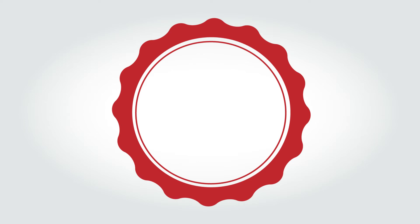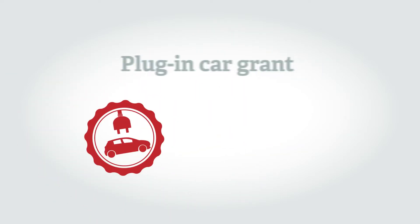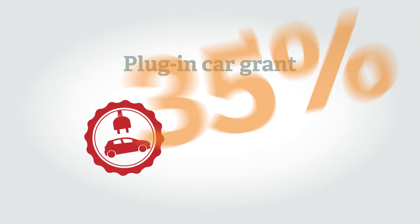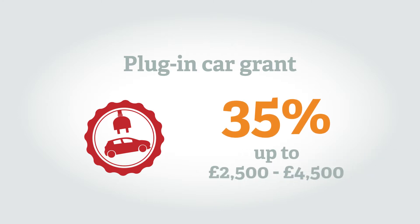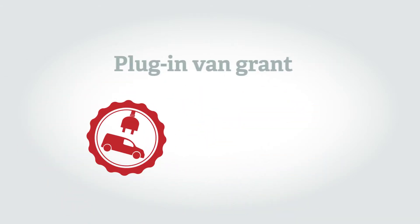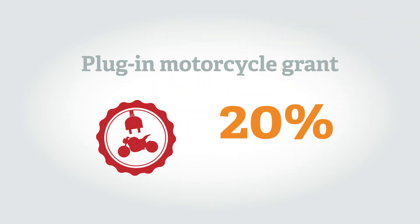Certain electric vehicles qualify for a government grant, dependent on their total emissions and zero emission range. The plug-in car grant provides 35% of the cost of a plug-in car, up to a maximum of either £2,500 or £4,500 depending on the model. The plug-in van grant provides up to 20%, up to £8,000, while the plug-in motorcycle grant provides 20% of the cost, up to a maximum of £1,500.